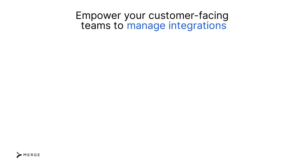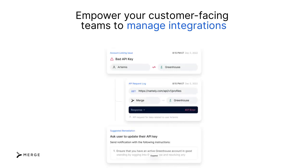Merge also offers a full suite of integration management features, which includes the dashboard, logs, automated issue detection, and more, to help your customer-facing team manage integrations effortlessly. For instance, we'll quickly flag common customer errors, such as inadequate permissions or expired API keys, and provide specific steps for remediating the issue, which your customer success managers can pass along to the affected client.